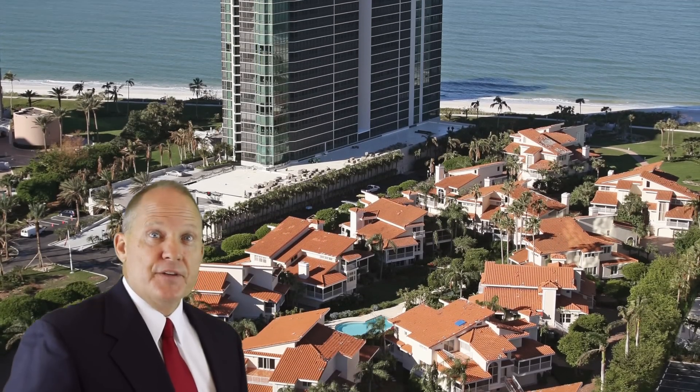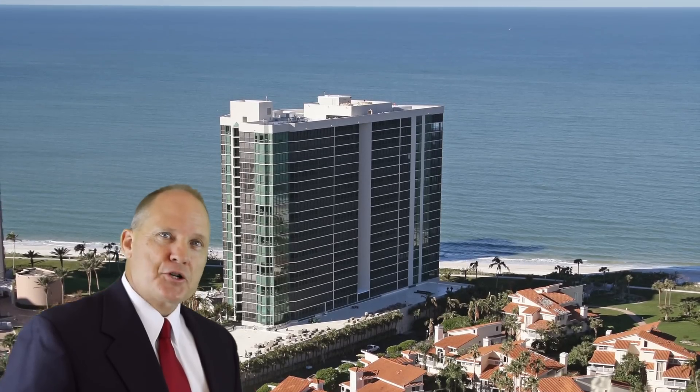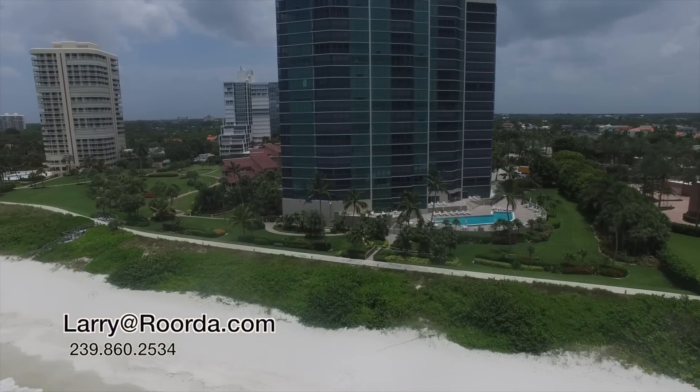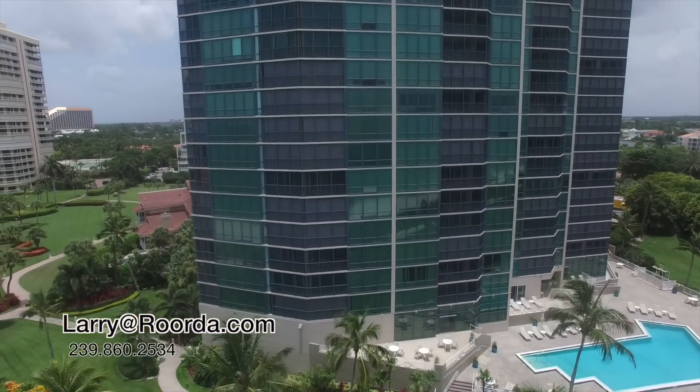The Luttgart Companies built the Vistas in 1990 on one of the best sites on the Parkshore beachfront. You absolutely can't get any closer to the water. With floor-to-ceiling glass and sitting directly on the beach, the Vistas enjoys some of the best views in all of Naples.